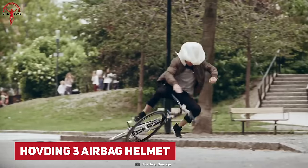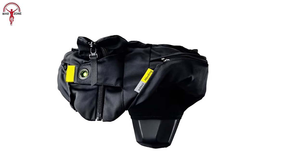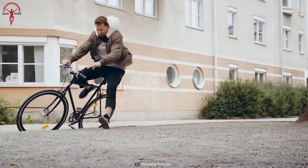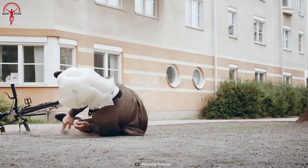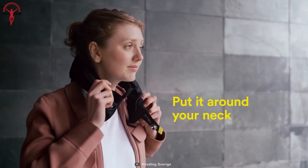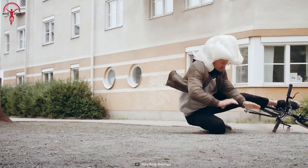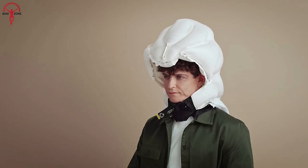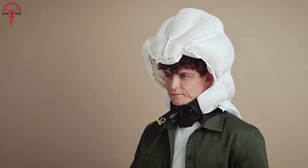Ever thought of having an airbag on your bike helmet? Well, Hobding did and turned the idea into reality by producing the Hobding 3 Airbag Helmet. It's the safest helmet for the urban cyclist, integrating next-generation technology. This protection accessory is worn around the neck, just like a collar, and it inflates as soon as you get into an accident to protect your head from heavy impacts. Plus, it allows for a flexible fit with a guarantee of being eight times more effective than traditional helmets. For further precaution, it will enable you to add emergency contacts who are notified at the moment of impact.